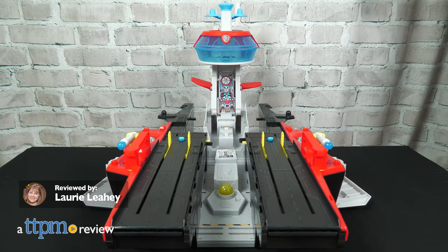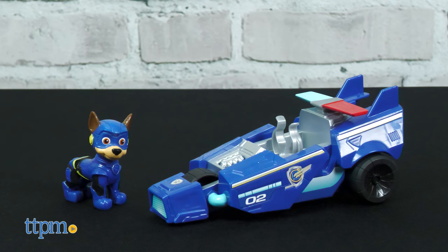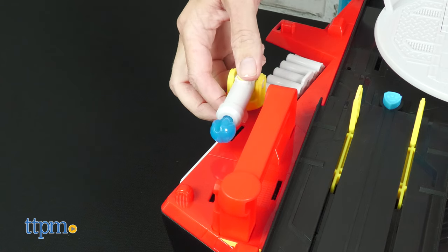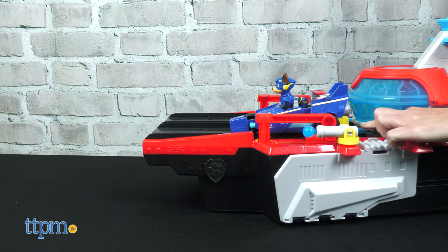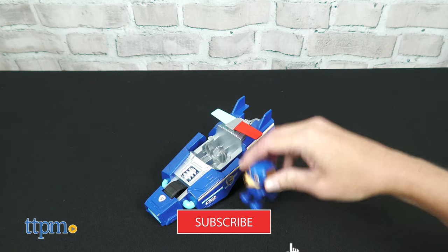You can play out mighty adventures with the Paw Patrol The Mighty Movie Aircraft Carrier HQ from Spin Master. This transforming playset comes with a Chase figure and his vehicle for rescue play right out of the box. Click that subscribe button if you never want to miss out on the newest Paw Patrol toys.